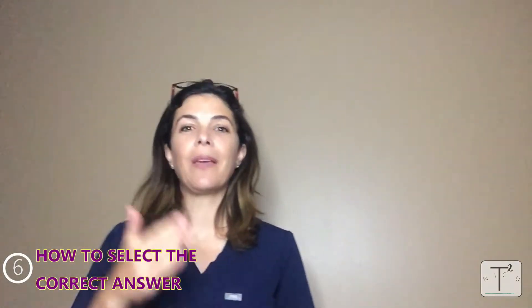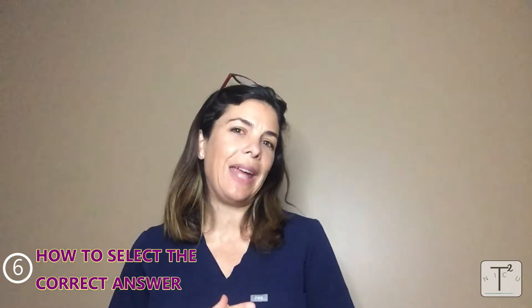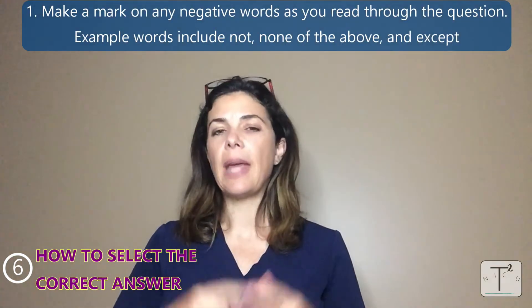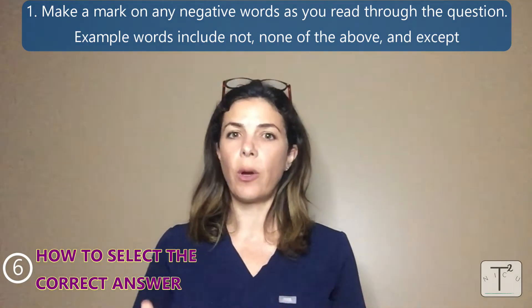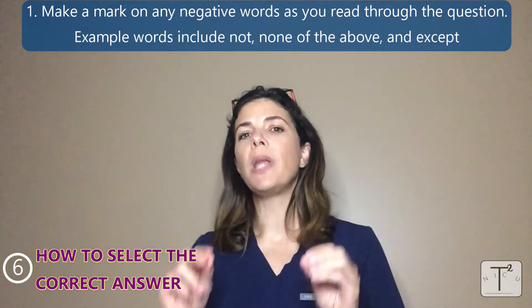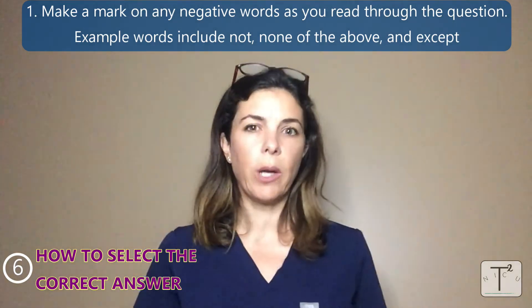Tip six is probably the most important: how to pick the right answer. All the following sub-tips are dedicated to helping you pick the right answer. The first one is that as you're reading the question, make sure you underline any negative words — for example, 'not,' 'none of the above,' or 'except.' So many mistakes are made this way on tests, so be extra aware of those words.